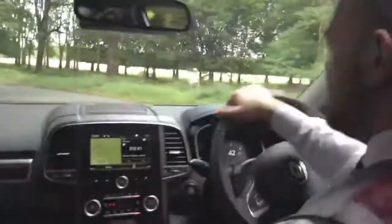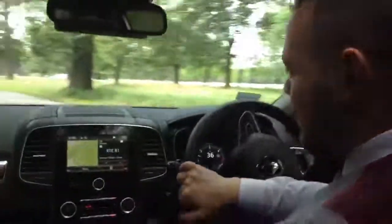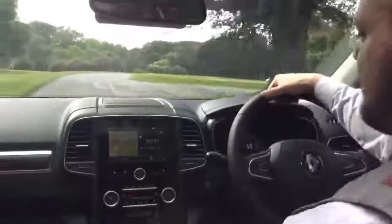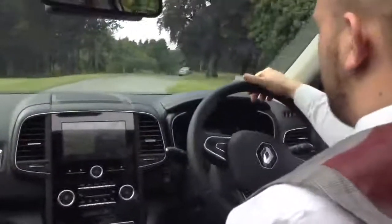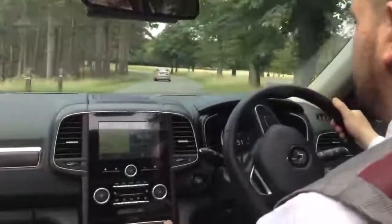We have automatic windscreen wipers as well. These will come on when it rains. It doesn't look like that's going to happen today, but if it does, we have them set up. It does have a climate control system, and this touch panel here on the piano black finish is really nice. Everything that Renault designs now has a high quality finish, particularly in the Koleos.